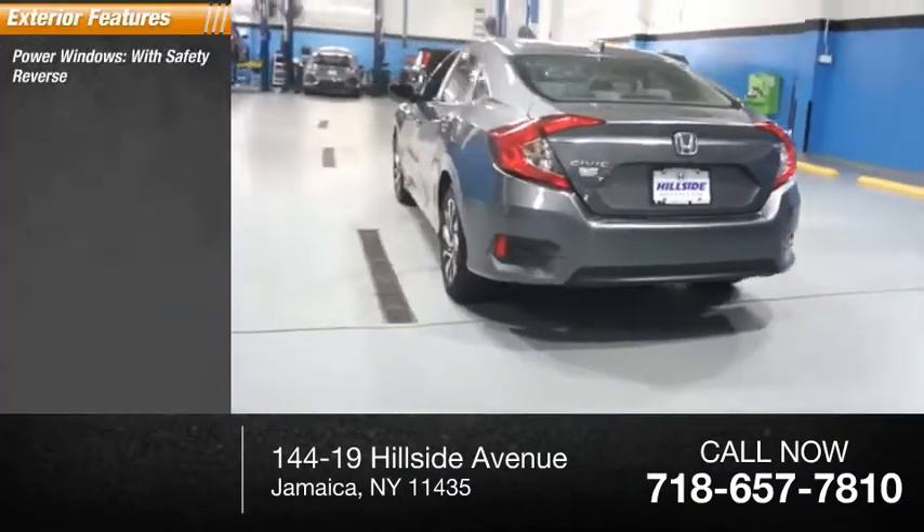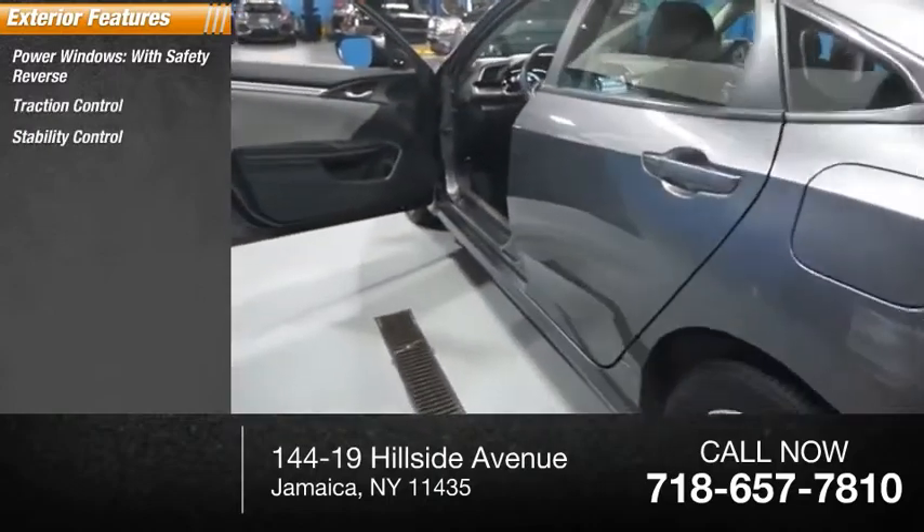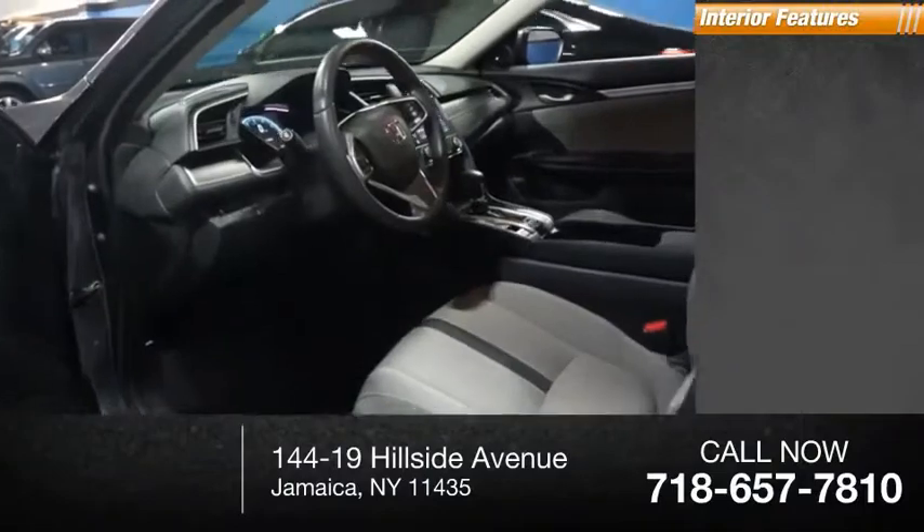Power windows with safety reverse, traction control, stability control, power brakes, braking assist.